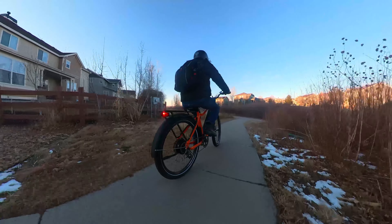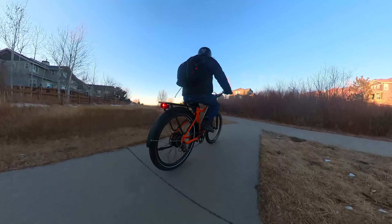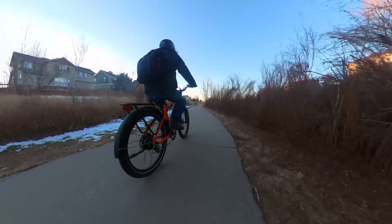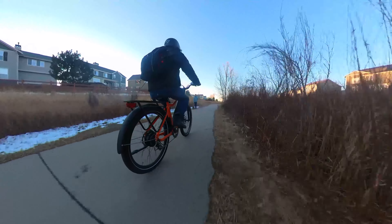Are you looking for an e-bike that doesn't need frequent charging? You can go over 55 miles per charge on a KBO Breeze. The 3 amp charger fully charges the Breeze in under 5 hours, instead of taking more than 8 hours that it typically takes to charge an e-bike today.